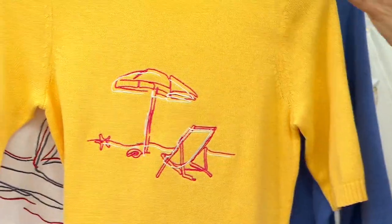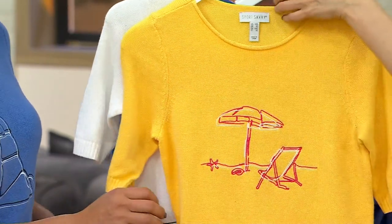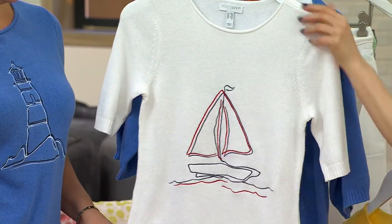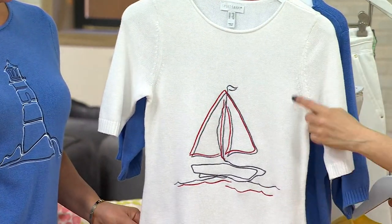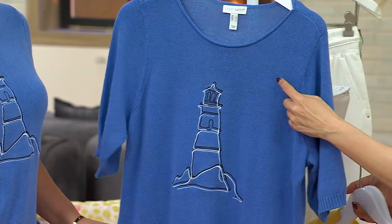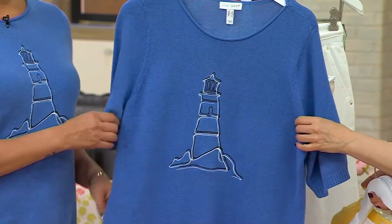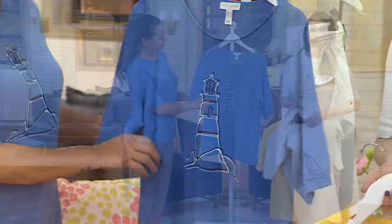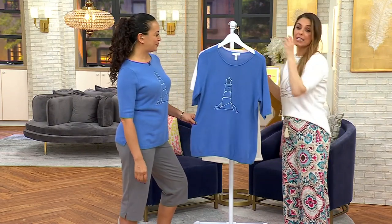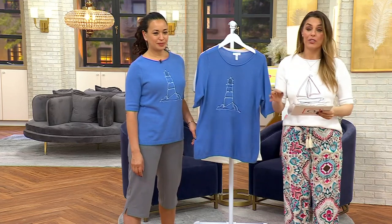So if you like the yellow, you're going to order beach chair — that's what's embroidered on the front. That's 200 left here. If you like the white, you're going to order sailboat — there's 500 left in the white. And then if you like the blue, you are going to order lighthouse — there's 600 to go around in this one. Over 400 ordered in the show right now. Extra extra small through 5X. This is really great quality for under $30.